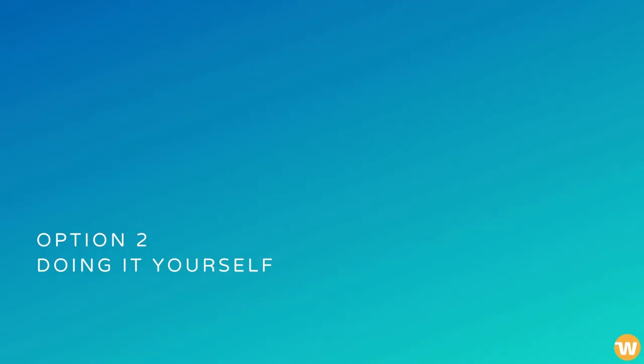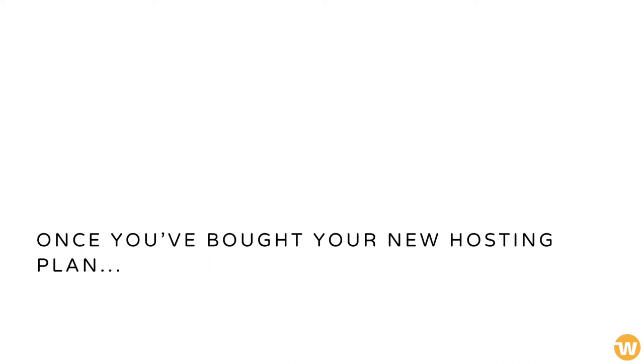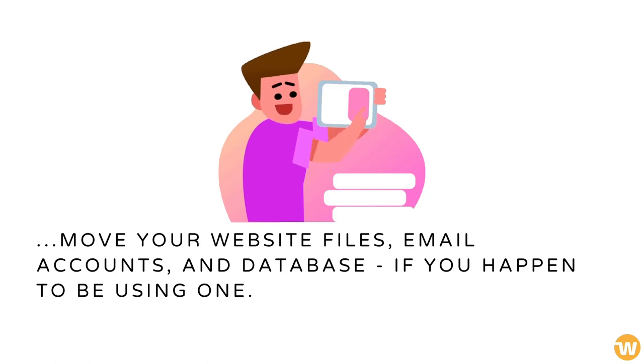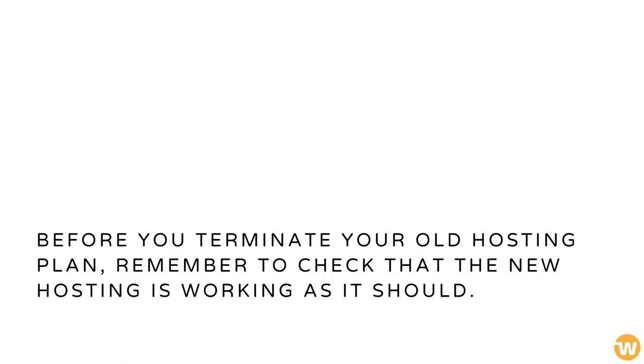Doing It Yourself. This is where a checklist for migration will come in handy — it's a step-by-step process for you to follow. Once you've bought your new hosting plan, move your website files, email accounts, and database, if you happen to be using one. For application-based sites like WordPress, there are migration tools you can turn to as well. Before you terminate your old hosting plan, remember to check that the new hosting is working as it should.